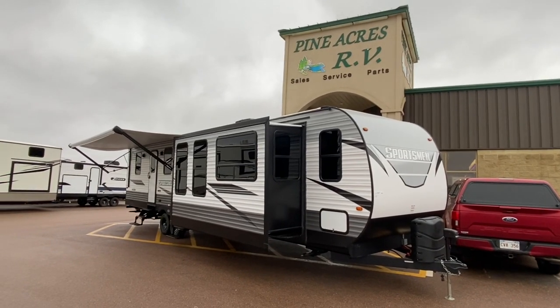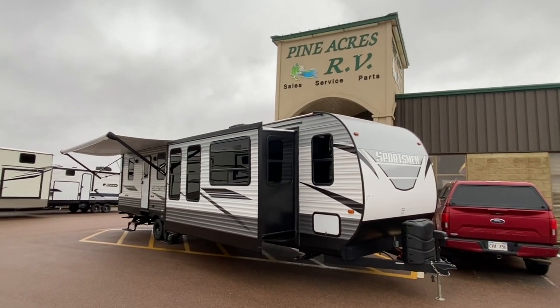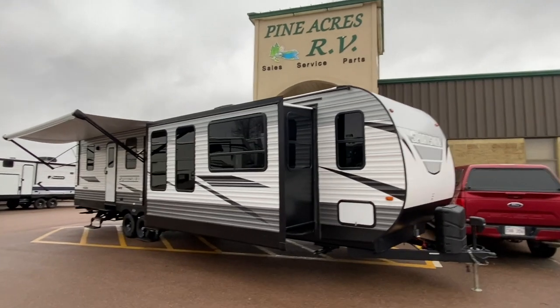Hey everyone! Fine Acres RV here in Moncton, coming at you with a brand spanking new arrival — something we have not had in a while — a destination trailer.